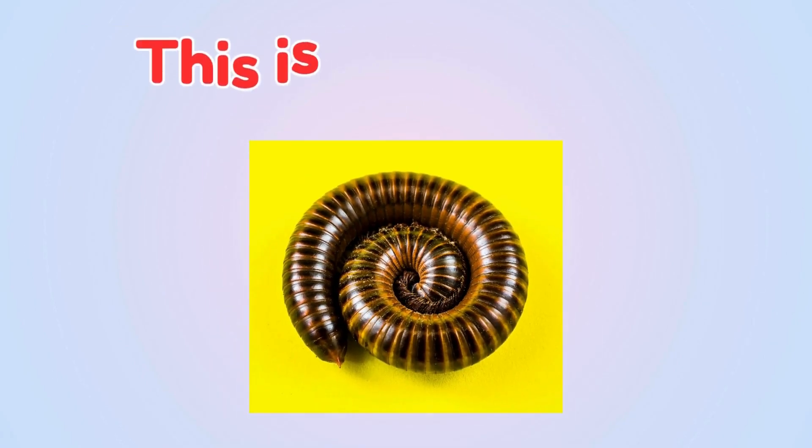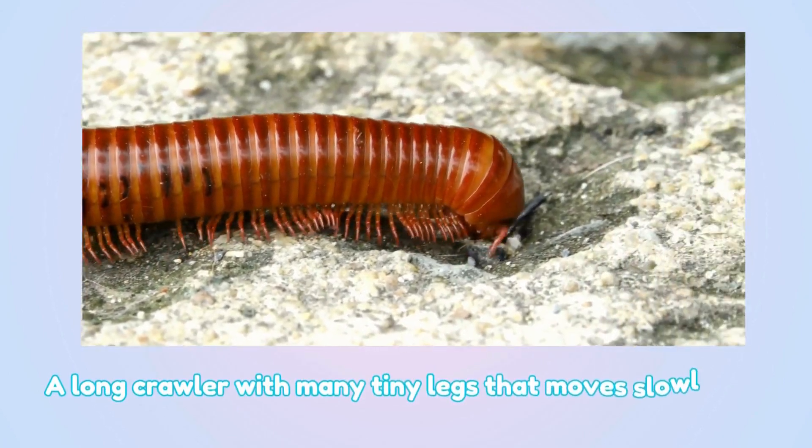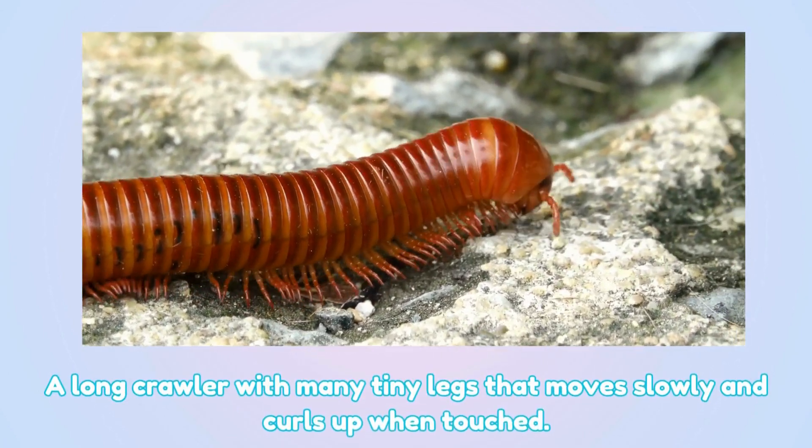Millipede. This is a millipede — a long crawler with many tiny legs that moves slowly and curls up when touched.